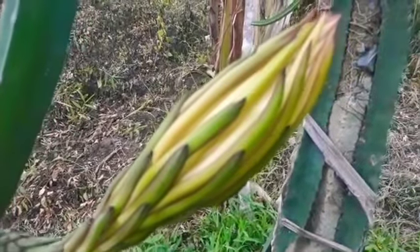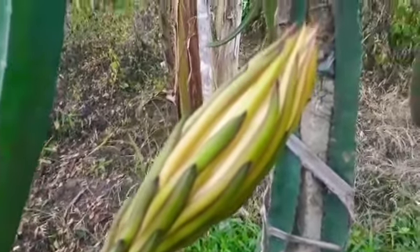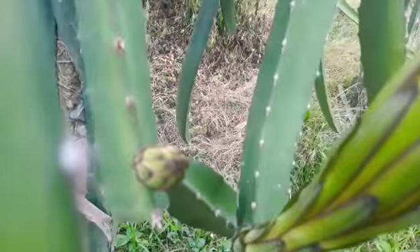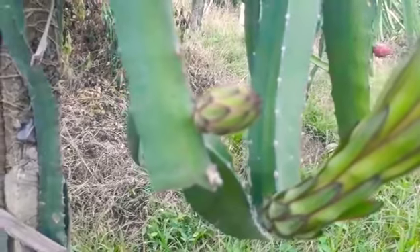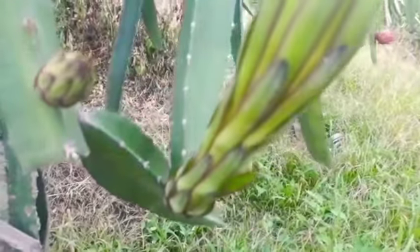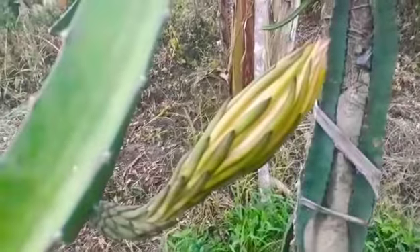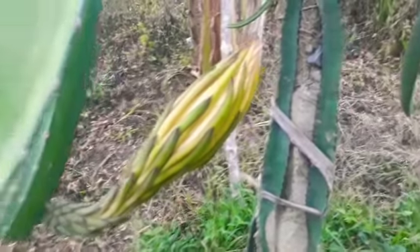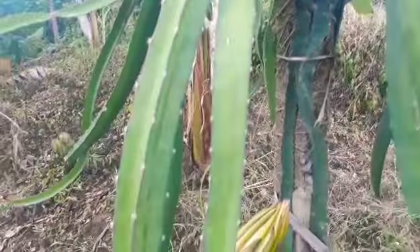I'll be making another video later about that. Let's look at this one — this is a very young bud. This one needs a few more days, and this one will bloom tonight. This is a more than one year old post, if you can see it.